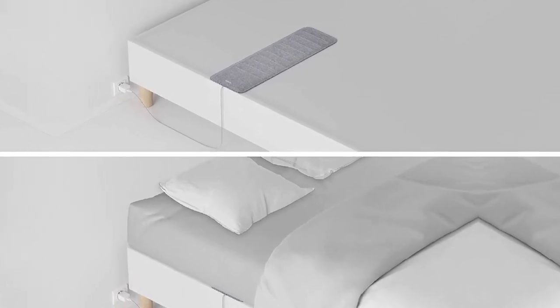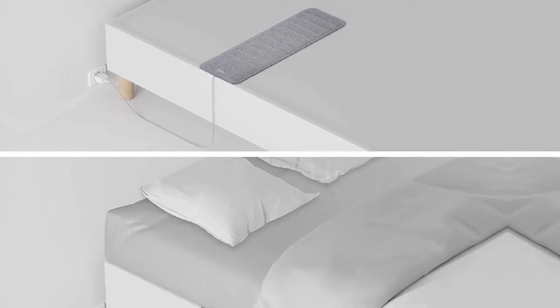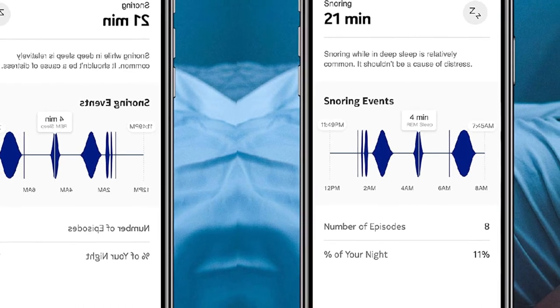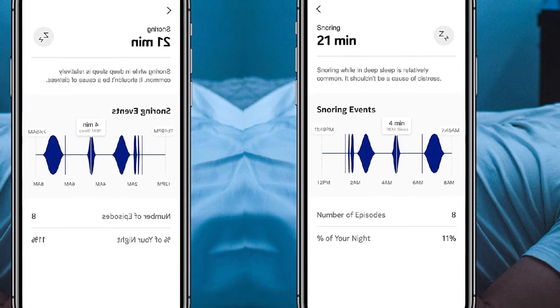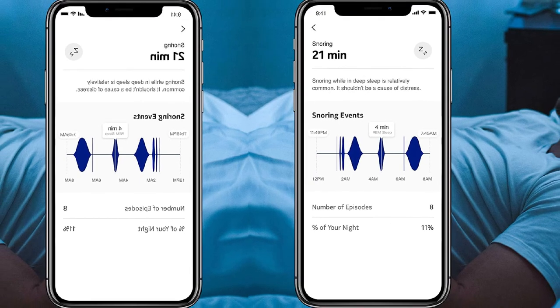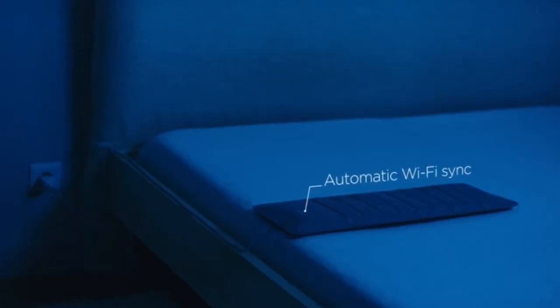Since the Withings Sleep plugs into the wall, it does not require charging. The Withings Sleep is compatible with other smart devices. IFTTT integration allows you to link it to light controls, thermostats, Amazon's Alexa, and other devices. By connecting these smart devices, you can set up your lights and room temperature to change when you get into or out of bed.